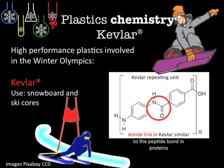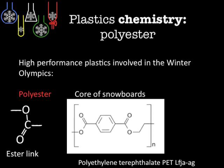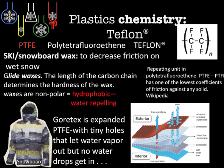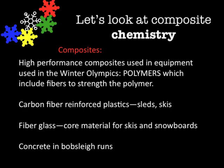Kevlar with its amide link, which is similar to the peptide bond in proteins. Bisphenol A is the matrix in fiberglass with the glass fiber. Polyester features in parts of the snowboard, nylon in parts of boots and clothing. And then polycarbonate, particularly for visors and the see-through part of goggles.